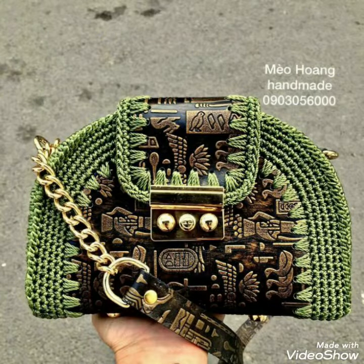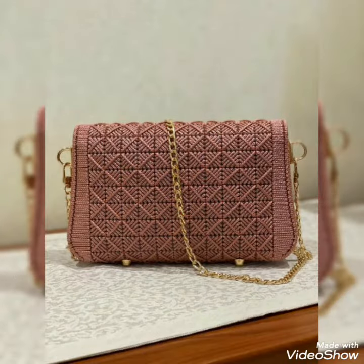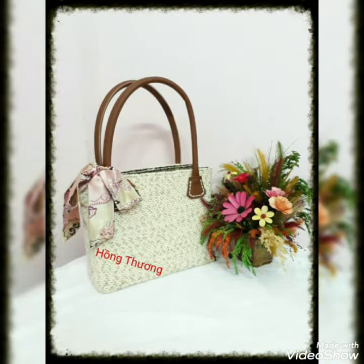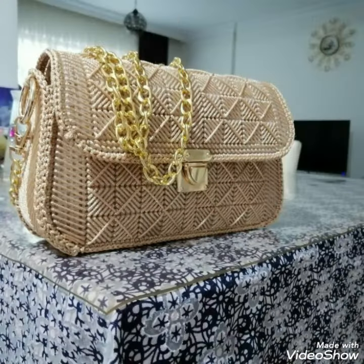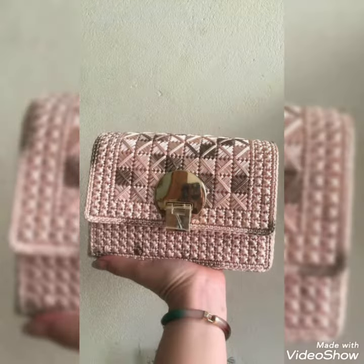I am giving you the guarantee that the quality is 10 out of 10. Whenever you carry these crochet handbags you will feel comfortable, and you can put everything in them. The main purpose is that whenever you carry these crochet handbags, they will look so good on you.